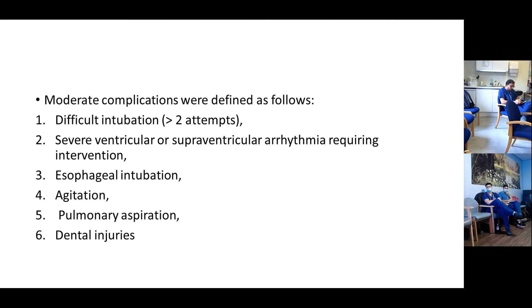Other complications considered included: difficult intubation defined as more than two attempts, severe ventricular or supraventricular arrhythmia requiring intervention, oesophageal intubation, agitation post-intubation, pulmonary aspiration, and dental injuries.